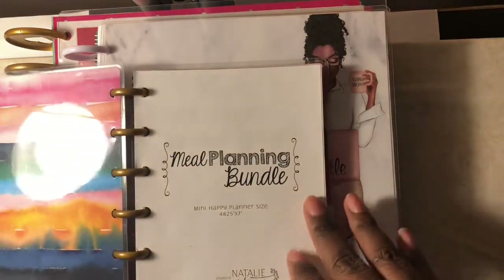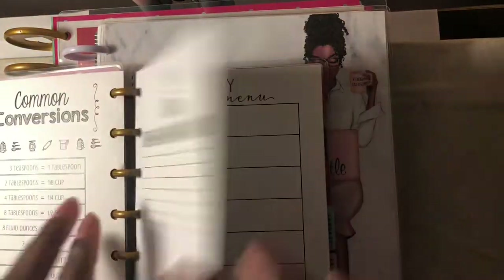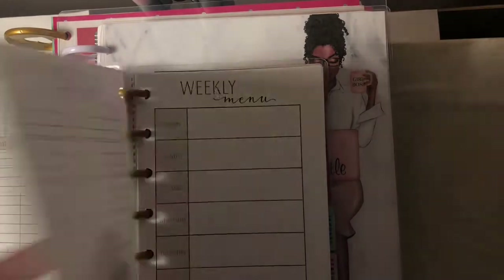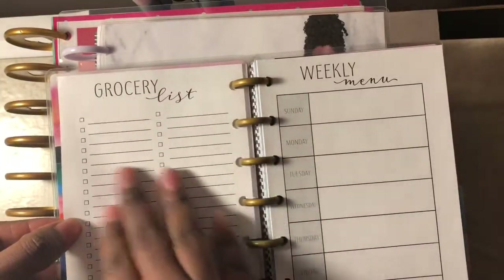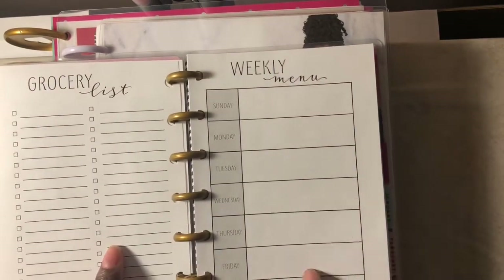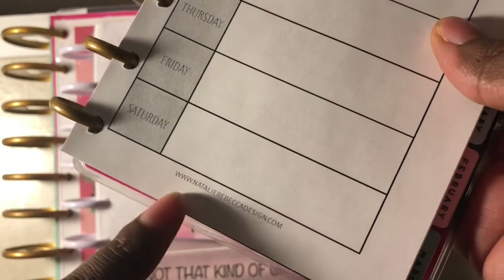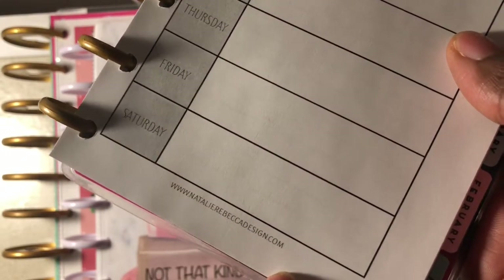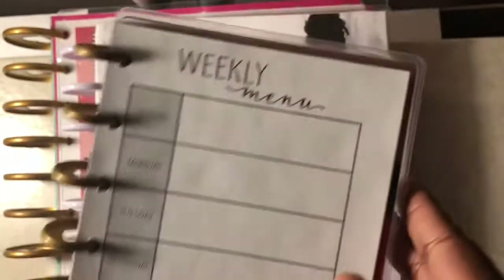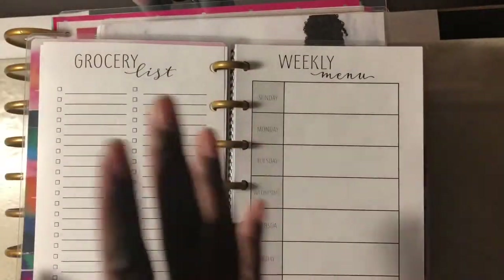The next planner is a mini Happy Planner. I use this to keep track of meal planning — dinner ideas, what I plan on meal prepping for the week. On the back I keep a running grocery list. I believe I ordered these from Amazon. Here's the website if you'd like to order them. It's really nice and convenient to keep a grocery list and meal plan what you want to cook for the week.